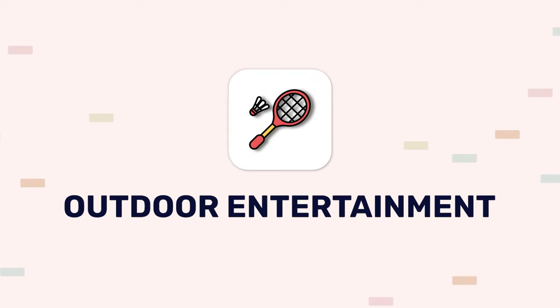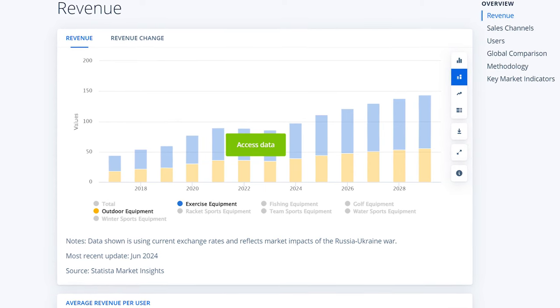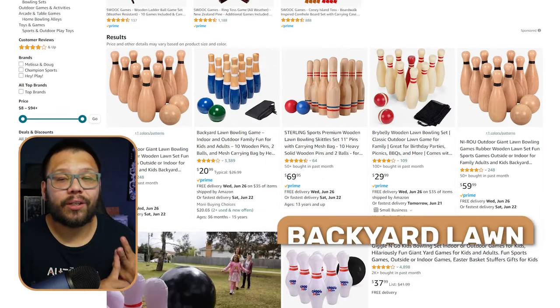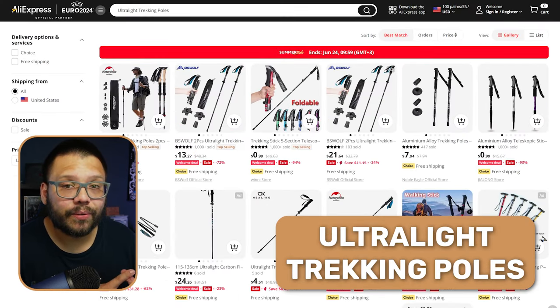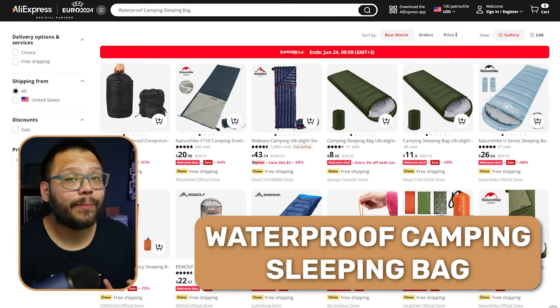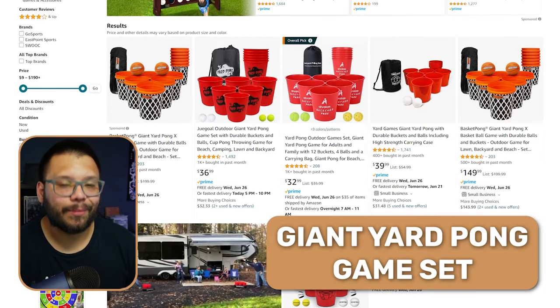Next up at number fifteen, we have outdoor and entertainment. Similar to the fitness niche, ever since the pandemic this has been absolutely exploding — people were cooped up for so long that all they want to do is get out. By 2025, the market is expected to hit over $100.80 billion, so there's nowhere to go but up. Popular products include outdoor table tennis with a net, backyard lawn bowling sets, monkey bars climbing towers, putter golf sets, ultra-light trekking poles, three-person backpacking tents, waterproof camping sleeping bags, backyard zipline kits, volleyball nets, and giant yard pong game sets.